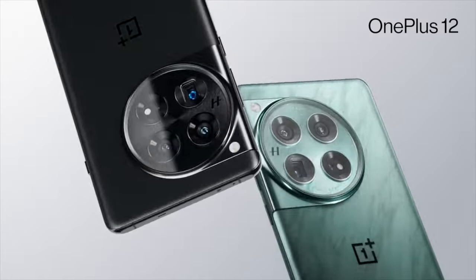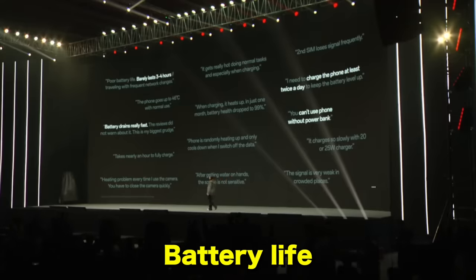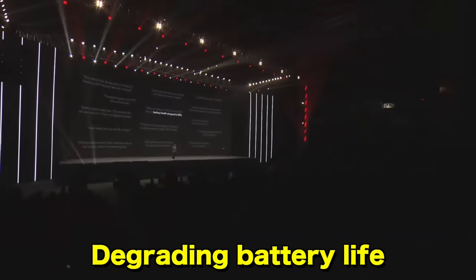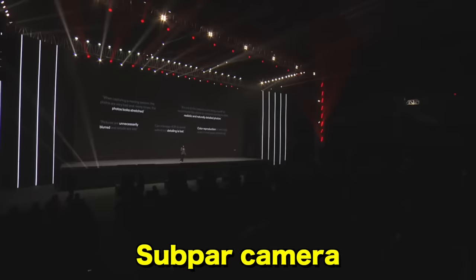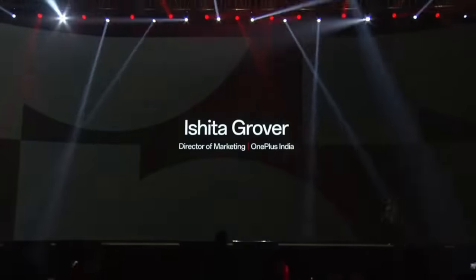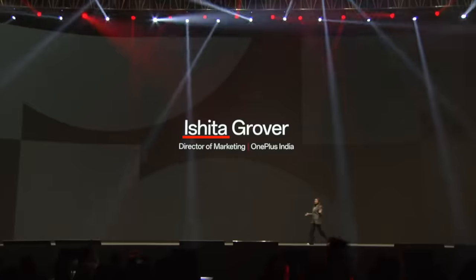Introducing the all-new OnePlus 12. All right, let's hear about some of the great features of the OnePlus 12: disappointingly short battery life, slow charging that still ends up degrading battery life, sub-power camera, and more. Sounds great. No wonder everyone's leaving early on this one. I'm trying to take this one seriously, but come on, even their director of marketing says it's shitter.